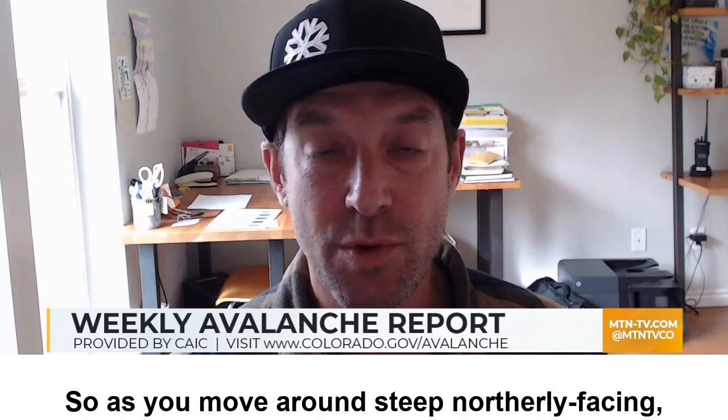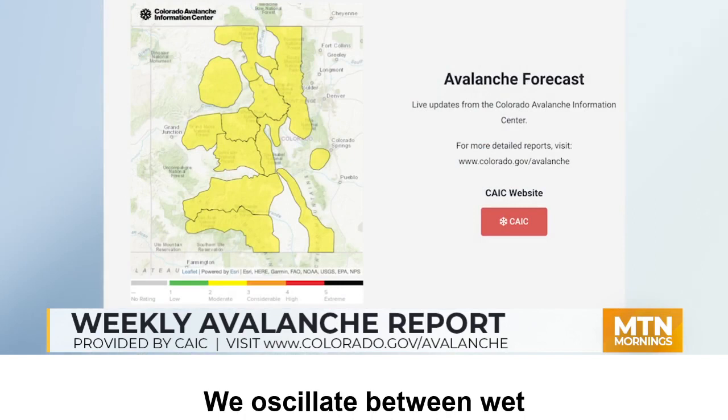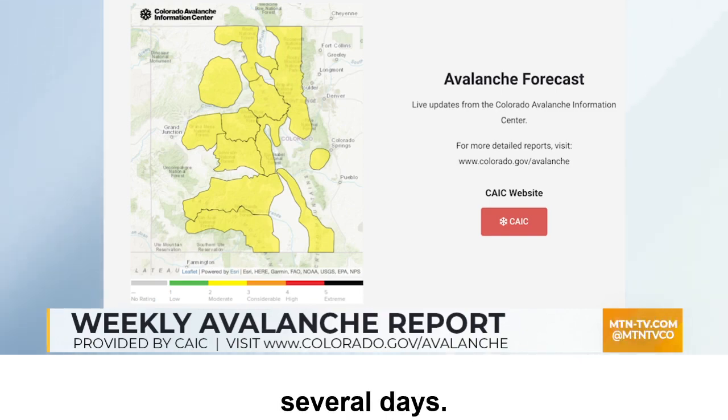As you move around steep northerly facing terrain, make sure you give yourself very wide buffers. This is springtime in Colorado — we oscillate between wet avalanche concerns and cold, dry snow avalanche concerns. We're into the cold, dry variety for the next several days.